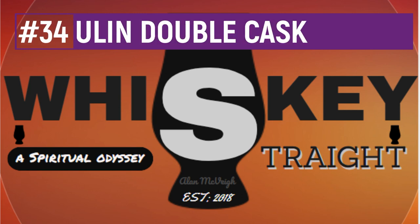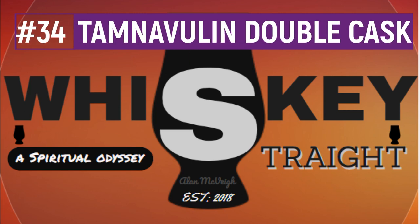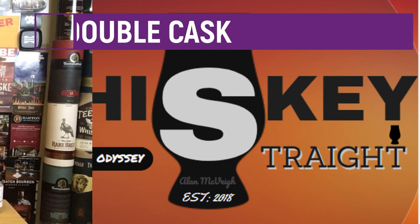Greetings from the Emerald Isle, whisky lovers. My name's Al and this is Whisky Straight. Big Al coming at you once again from the whisky den where you can join me on my spiritual odyssey to the wonderful world of whisky.